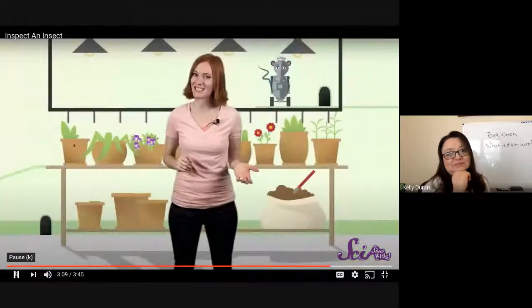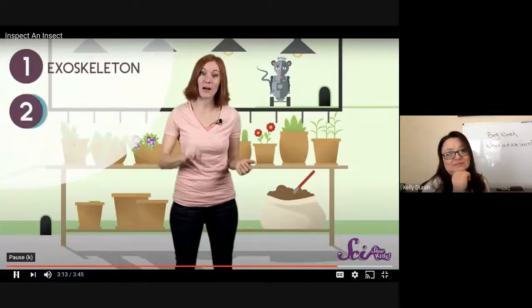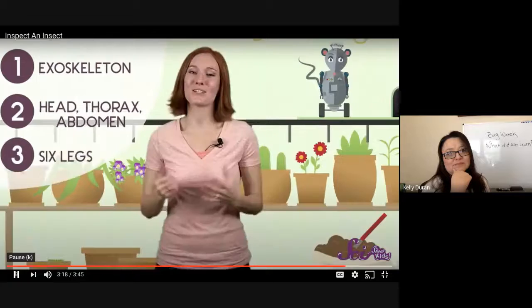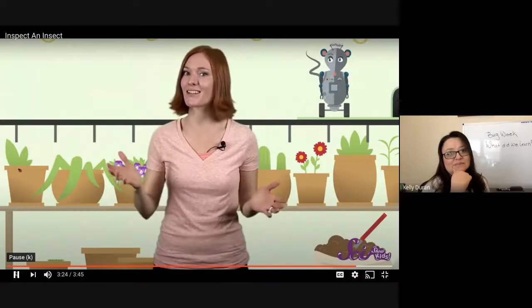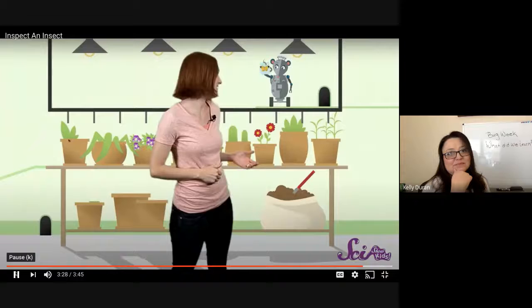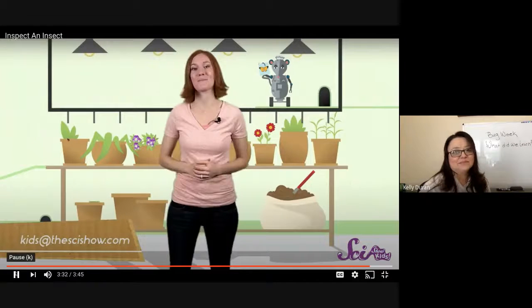So now you know the three easy steps for spotting an insect. One, it has an exoskeleton. Two, its body is divided into a head, thorax, and abdomen. And three, it has six legs. So the next time you see a fly or a bee or an ant, stop and take a closer look and see if you can find what makes an insect an insect. Squeaks, what's your favorite kind of insect? Let us know your favorite too and we'll see you back here next time on SciShow Kids.